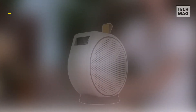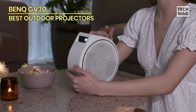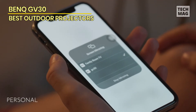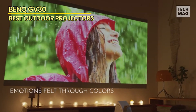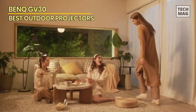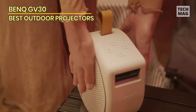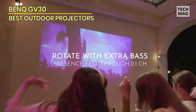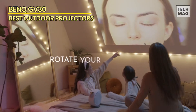BenQ GV30: The BenQ GV30 projector certainly leaves a strong first impression. Before you even switch it on, you'll find it comes in a high-quality carrying case, easily unzipped to reveal the projector and its components. We love the physical design of the GV30 — its pleasingly round shape complements the included magnetic swivel, allowing you to position and rotate the projector as desired. Viewing on walls and ceilings is as easy as adjusting its position on the swivel, with a total radius of 135 degrees.